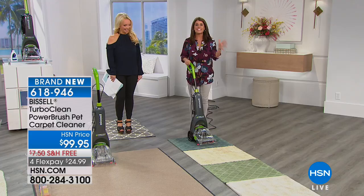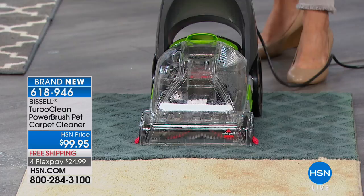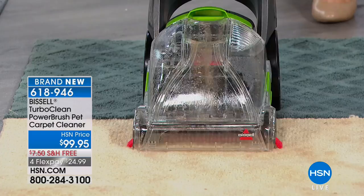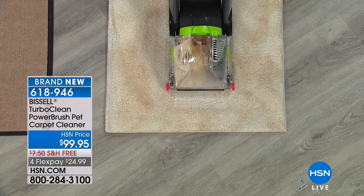It gets the job done, and that's why we're so excited to show this — it's the first time we could do it. Watch the power you're getting with the Turbo Clean. This is the Turbo Clean Power Brush Pet Carpet Cleaner. You do not have to have pets in order to get this.